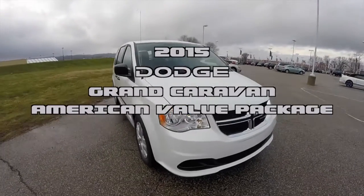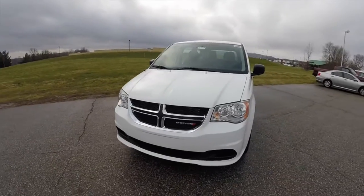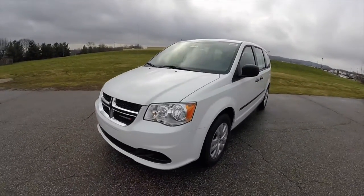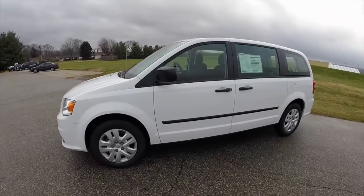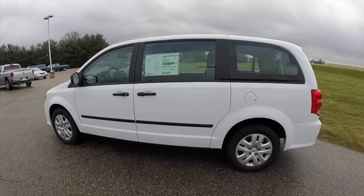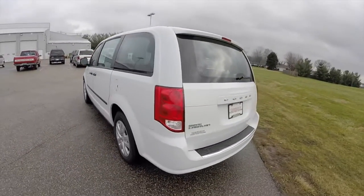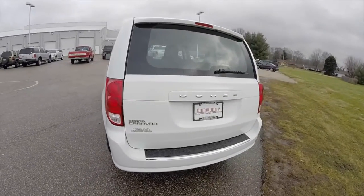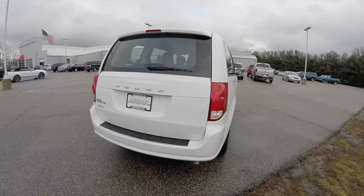Hello everyone. Today we're going to take a quick walk around and look at this brand new 2015 Dodge Grand Caravan American Value Package. This Grand Caravan is in bright white clear coat and has the black and light graystone cloth interior. It is powered by a 3.6 liter Pentastar V6 engine with a 6-speed 62TE automatic transmission.